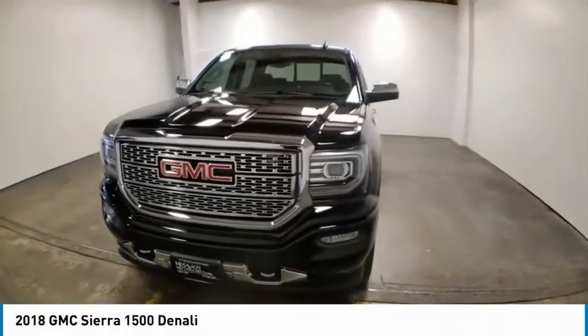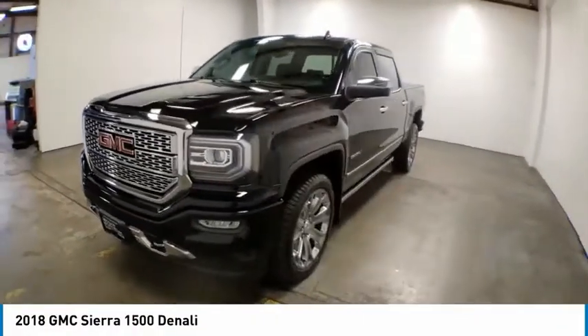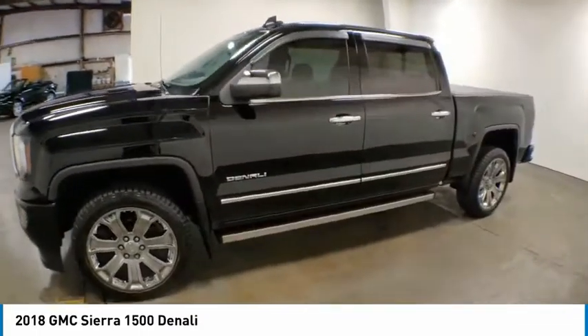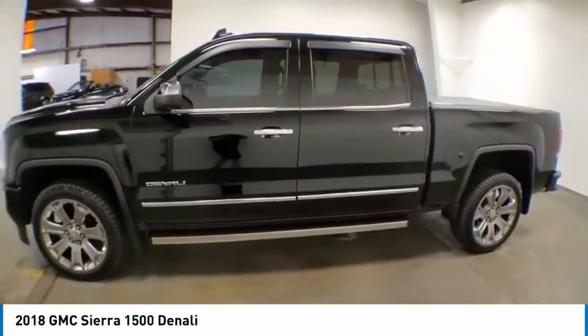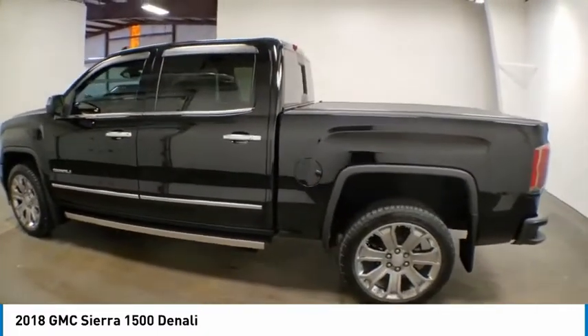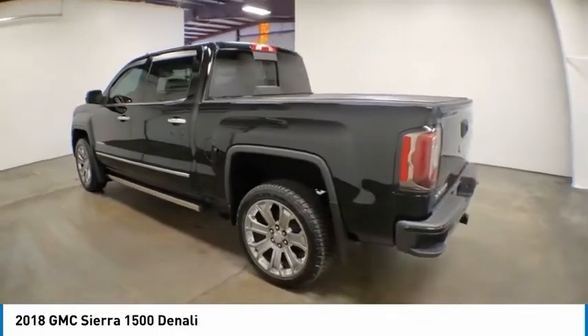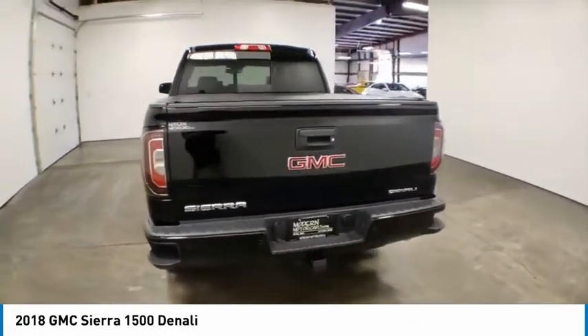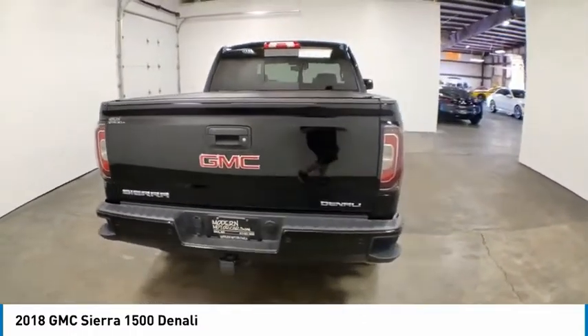Stop by and take a look at the 2018 Sierra 1500. The GMC Sierra is a full-size pickup with all the functionality you could expect. With multiple trim levels, the GMC Sierra provides a wide range of features for you to enjoy. Power and advanced technology can both be found in this fantastic truck.